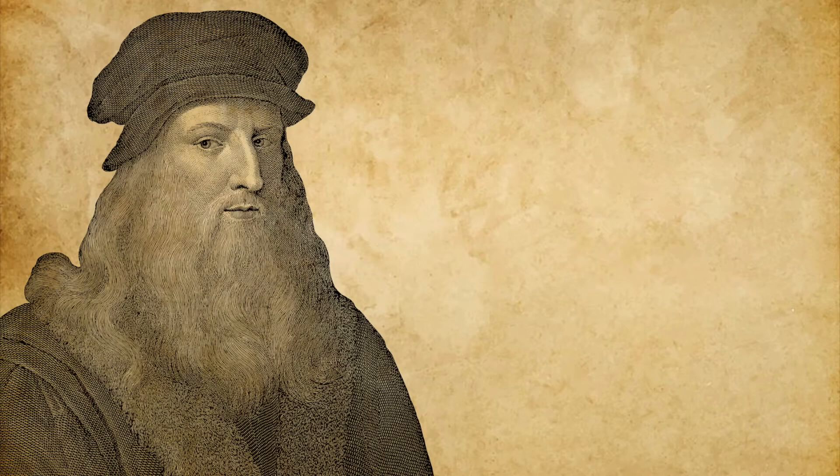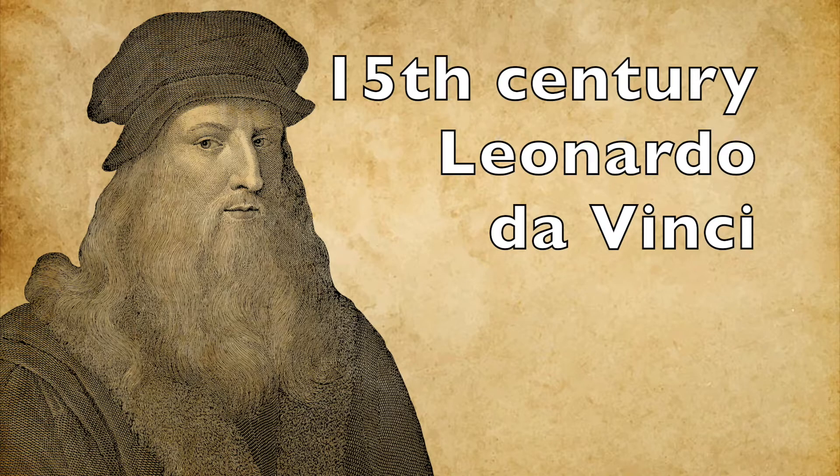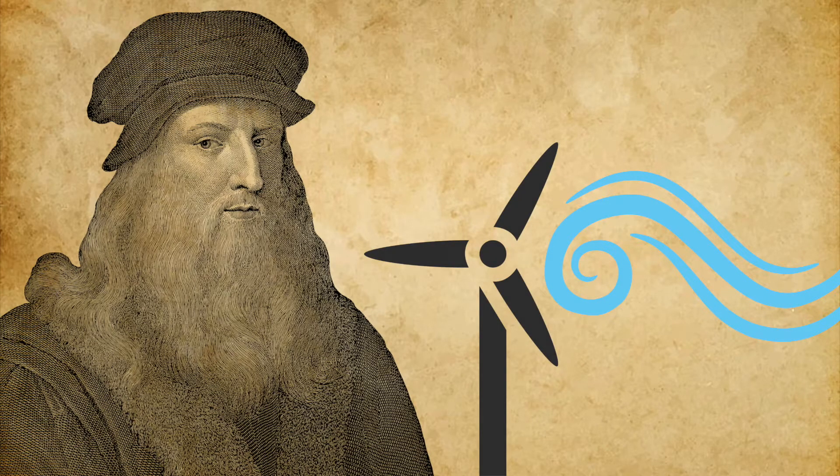You might not believe it, but the first concept of a car was created as long ago as the 15th century by Leonardo da Vinci. Da Vinci's original designs used windmills to move the vehicles instead of traditional sources of fuel.